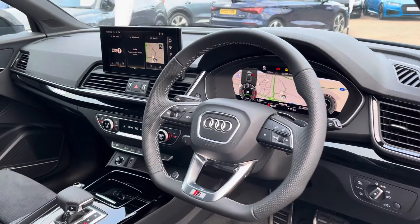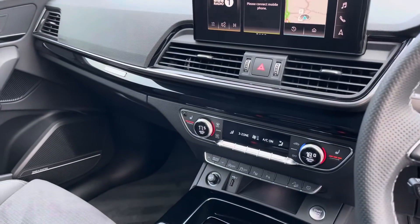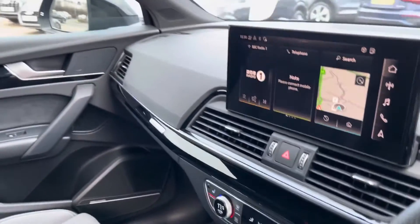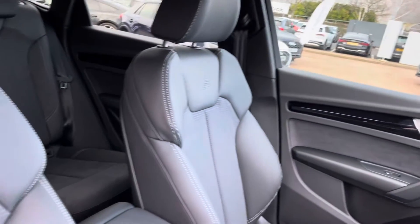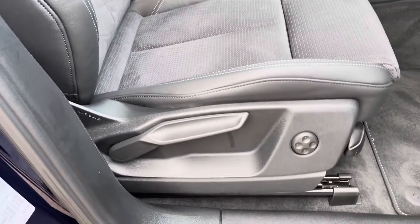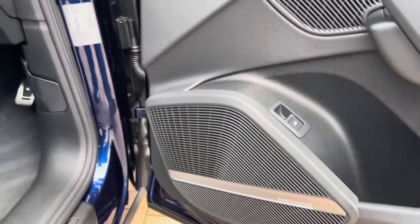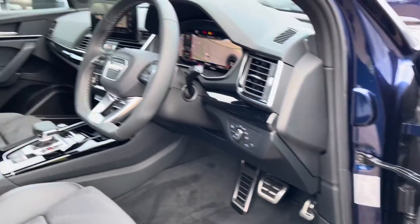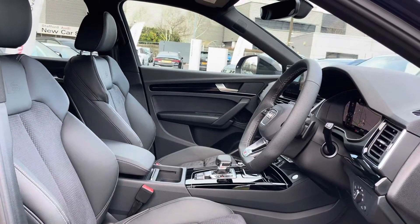Up front we have the leather flat-bottom S-line multifunction steering wheel, dual zone climate control, heated seat function, and a touchscreen display. The front sports seats feature S-line badge embossing and are finished in leather and Alcantara, manually adjustable with four-way lumbar support. Bang & Olufsen speakers are fitted on all four doors for an extra clear sound system.